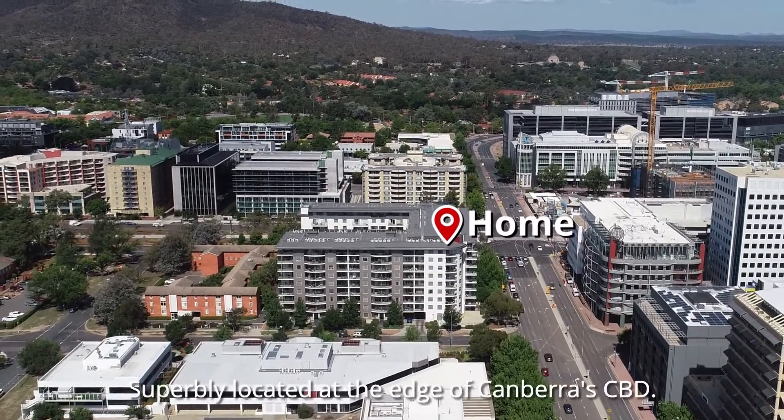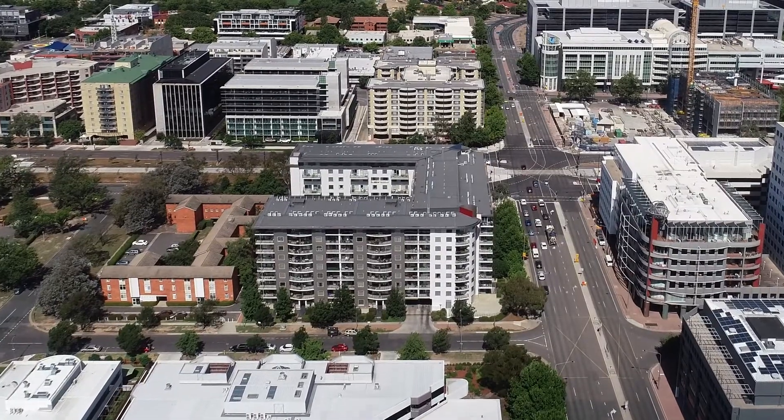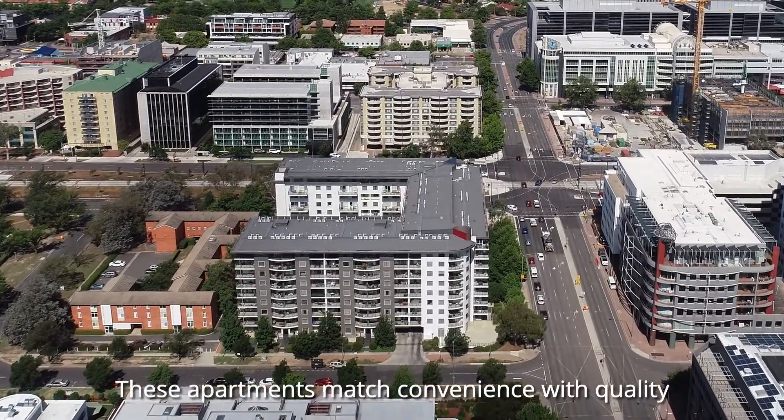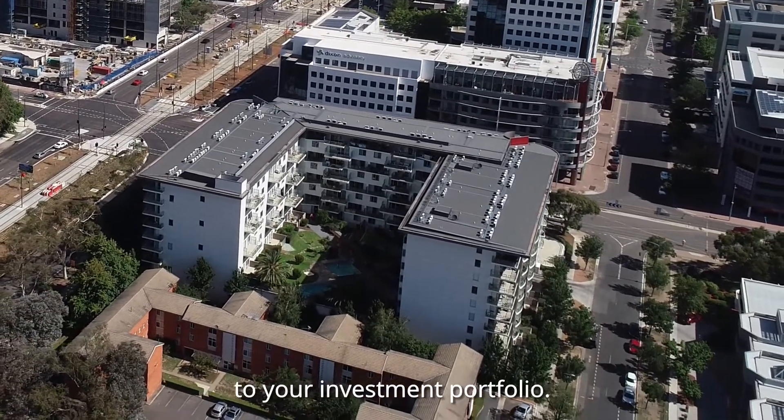Welcome to the Avenue, superbly located at the edge of Canberra CBD. These apartments match convenience with quality and can make a great home and a worthy addition to your investment portfolio.